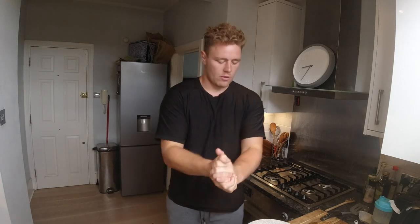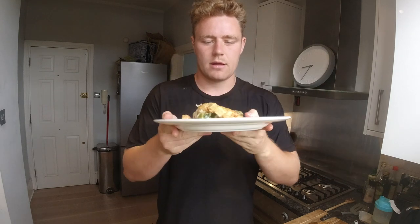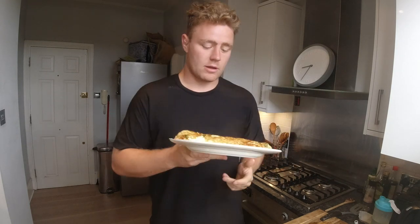Hey guys, so I've just finished the omelette. It's absolutely massive. I think I made it a bit too big, but yeah, it looks pretty good.